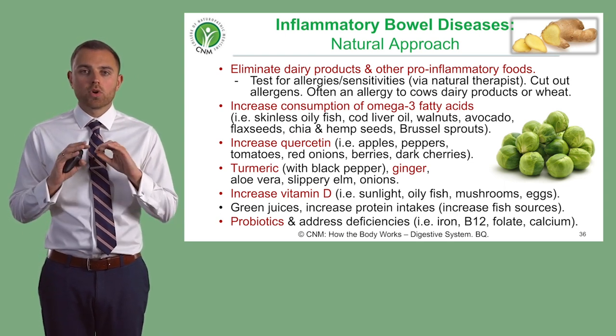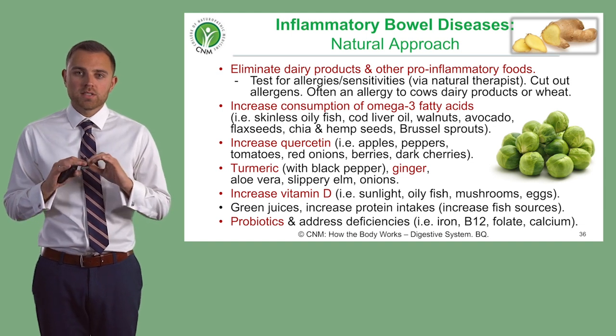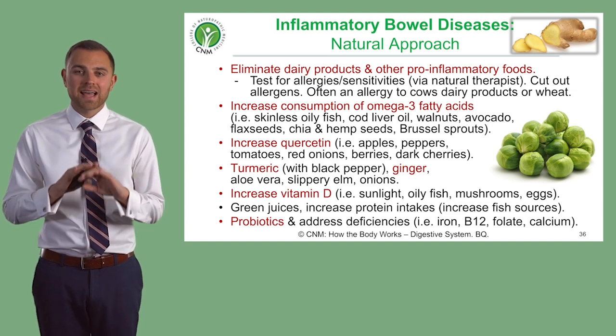First things first, we've got to eliminate those pro-inflammatory foods. Dairy is an absolute nightmare if you have Crohn's or Ulcerative Colitis. It has got to go.